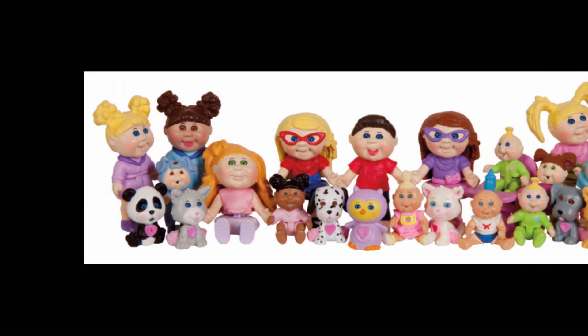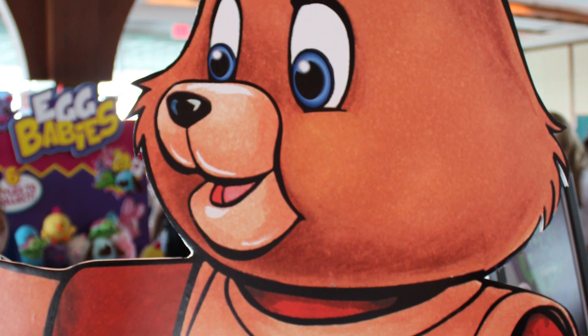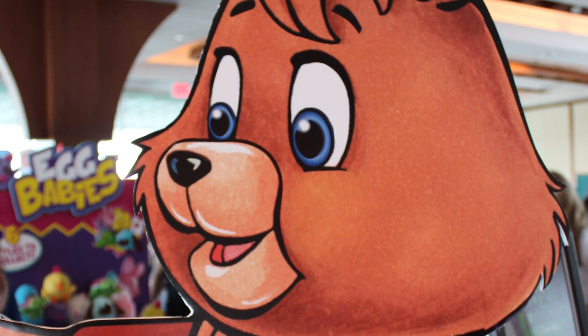They also had on display what I was super excited to see: Teddy Ruxpin. Teddy Ruxpin came out years ago by World of Wonder. It lasted for a few years and was super popular. Then World of Wonder went out of business, and the license kind of jumped from toy company to toy company. So now Wicked Cool Toys has Teddy Ruxpin.